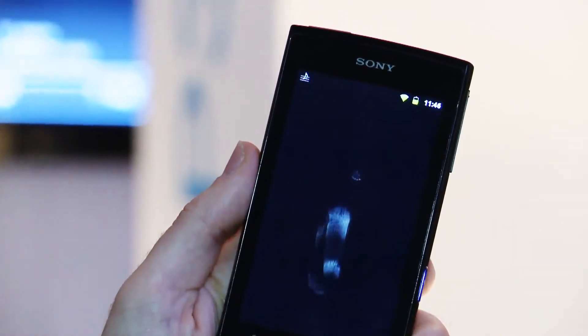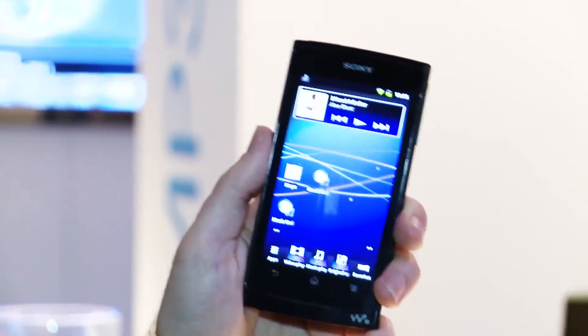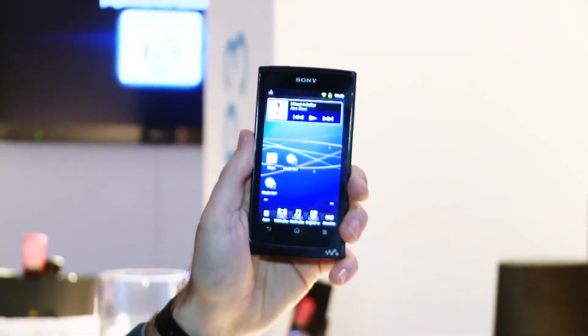It also supports DLNA, or the Sony Throw technology. What that means is when it's connected to a Wi-Fi network, you'll be able to push content from this device to other devices on the network — so you'll be able to play a video here and then throw it to your DLNA connected TV.